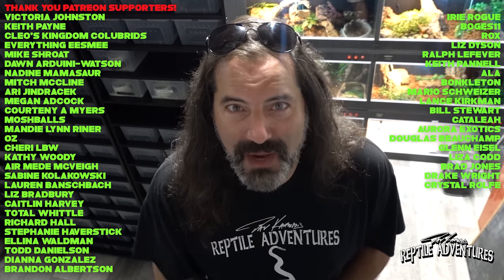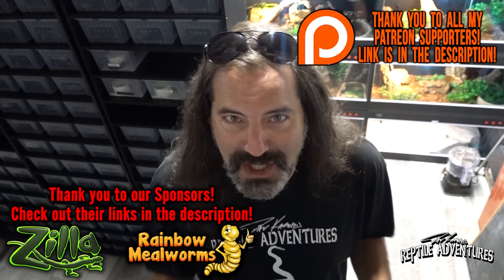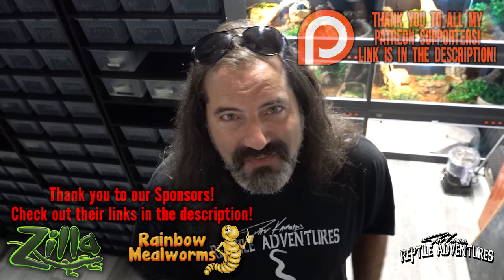A special thank you to all Patreon supporters for their continued support. As always, thanks for watching — and until the next reptile adventure, love the planet, feed your reptile obsession, and rattle on.